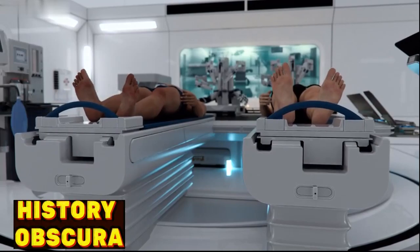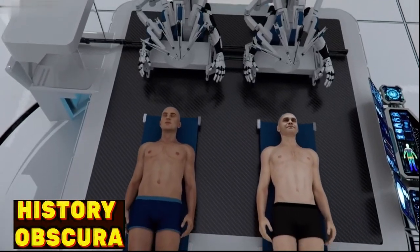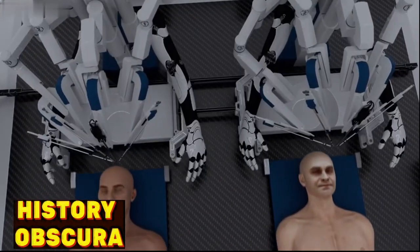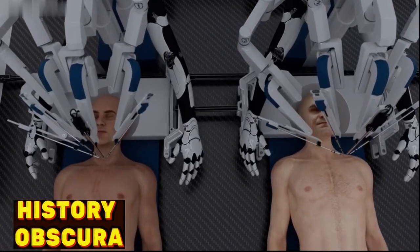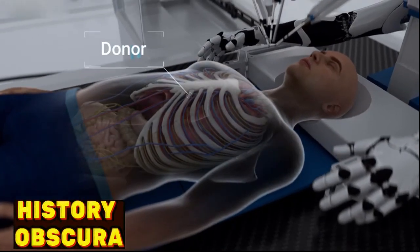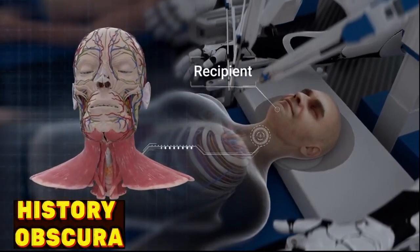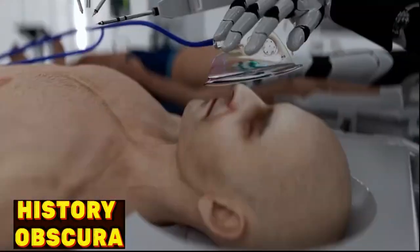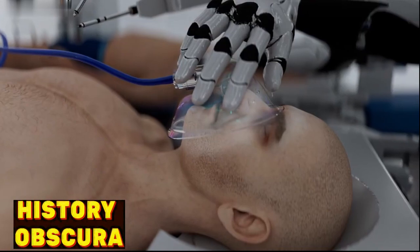The complete robotization of the process allows for the surgery to be performed in an environment with varying temperature and pressure. The procedure begins by preparing the donor and recipient bodies. The donor is a brain-dead patient who has a functional body with vital organs in good condition, while the recipient is the patient whose head will be transplanted onto the new body. General anesthesia is administered to both the recipient and the donor.